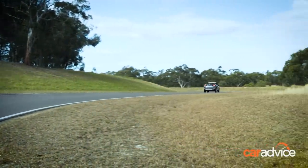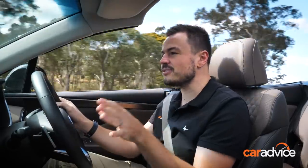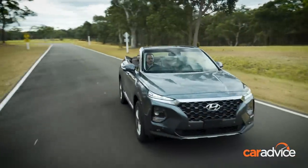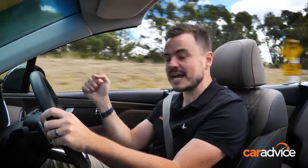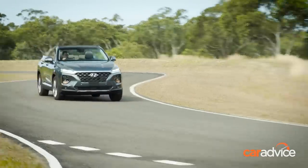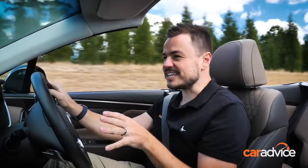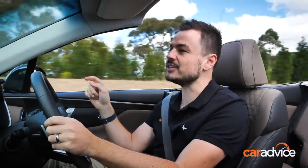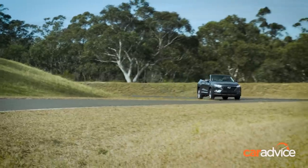Hyundai has done a local ride and handling tune for the Santa Fe Cabriolet right here in Australia, and it definitely shows — it soaks up bumps beautifully and the handling is still pretty good despite the fact it's missing a roof. The engine is incredibly responsive too; the new eight-speed automatic gives you that get-up-and-go, and there's plenty of torque from that diesel engine with 440 Newton metres on tap. You really don't need more power, and there are no intrusive noises from that diesel engine either.